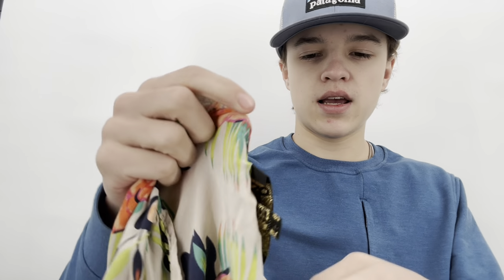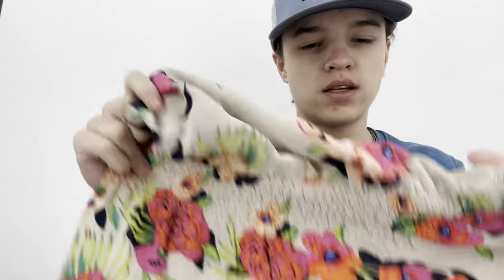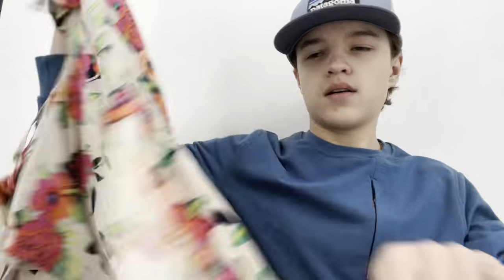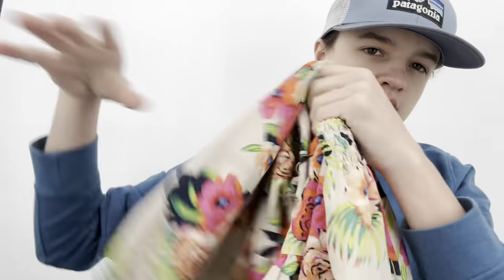I almost left this one, but I didn't — it's a Yumi Kim size extra small silk mini tiered dress with an elastic smocked waist and floral details. I think it was half off — I probably wouldn't have gotten it at full price. We'll see how it does.